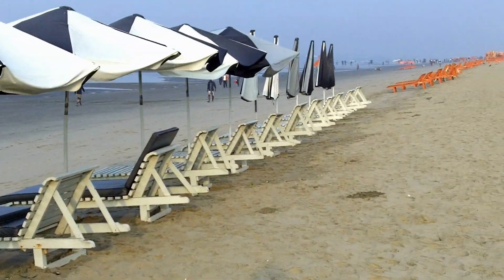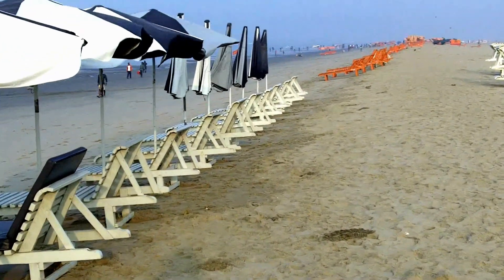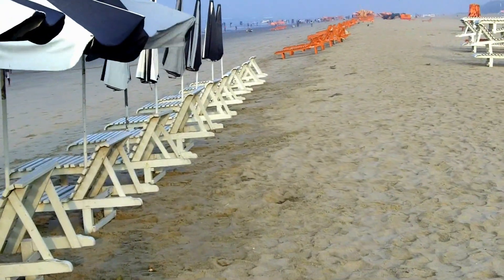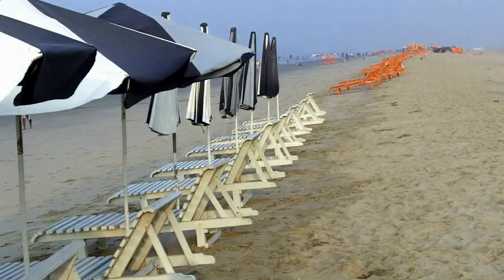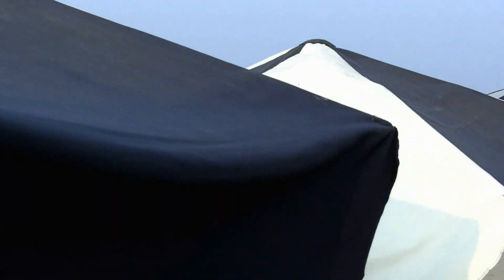All these chairs make it look really beautiful. Let me show you the chairs and the umbrellas on them. Arranging them in a row makes it look really organized.